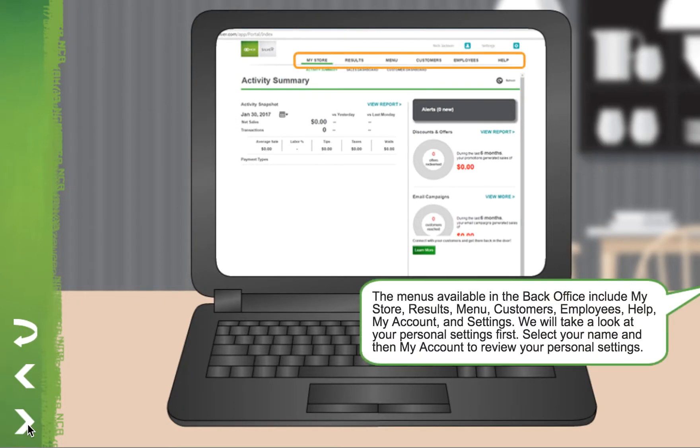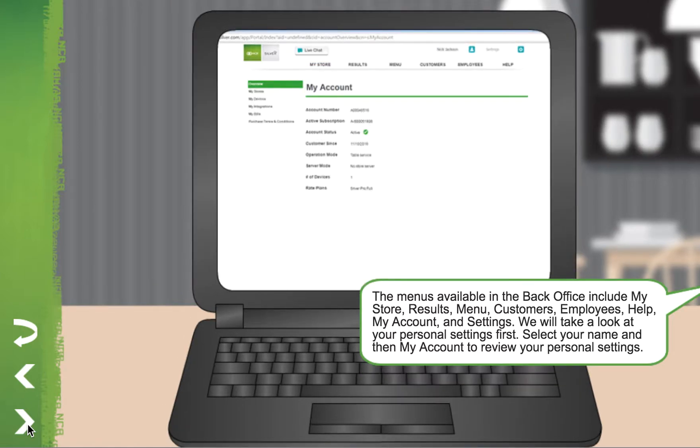The menus available in the back office include My Store, Results, Menu, Customers, Employees, Help, My Account, and Settings. We'll take a look at your personal settings first. Select your name and then My Account to review your personal settings.